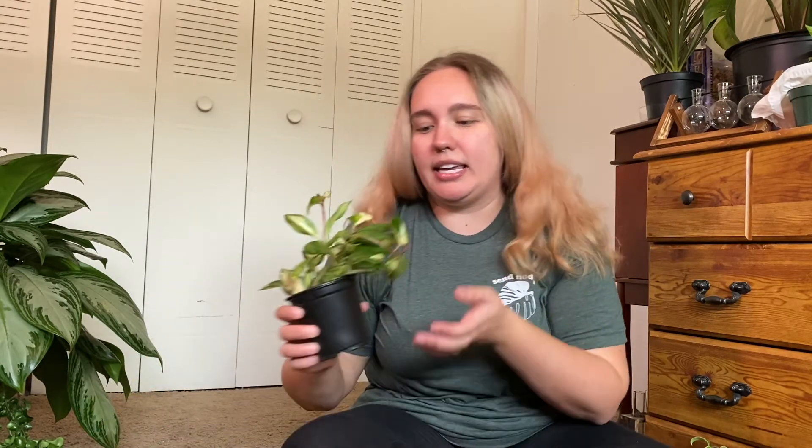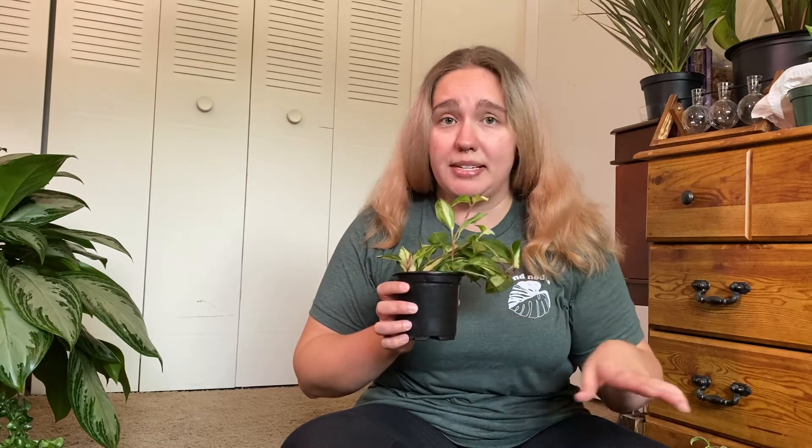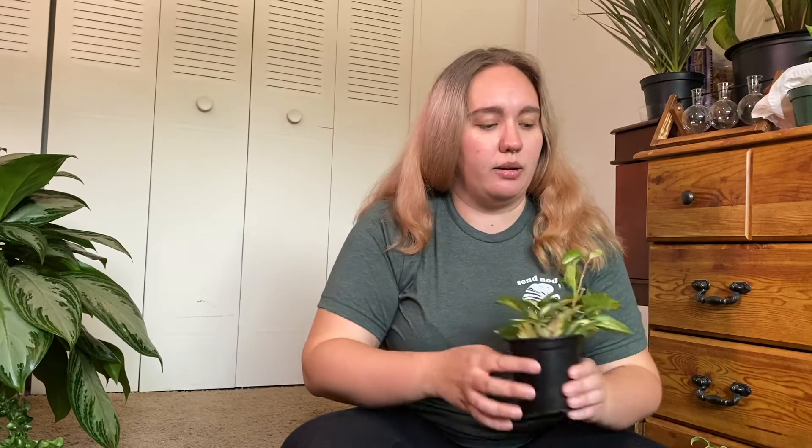Continuing on the Hoya list — clearly not so much of a Hoya hater anymore — this is a Hoya crimson princess. I've heard you can find the crimson princess and crimson queen at big box stores, but I haven't been able to find any myself. So I was really excited to see these at very reasonable prices in Savannah. Everything there was reasonably priced, plant-wise. I already had a small starter pot with only two leaves, so I was happy to find this pretty full pot.